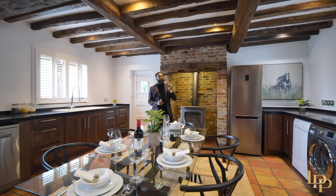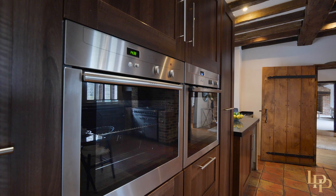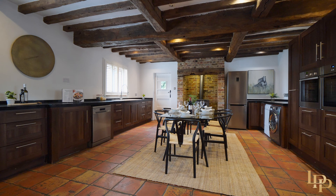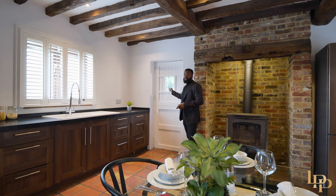There's an extensive range of contemporary integrated appliances — washer, dryer, two ovens, and the dishwasher just beside Matt here. We've also got an access point into the gardens, which I'm about to show you.